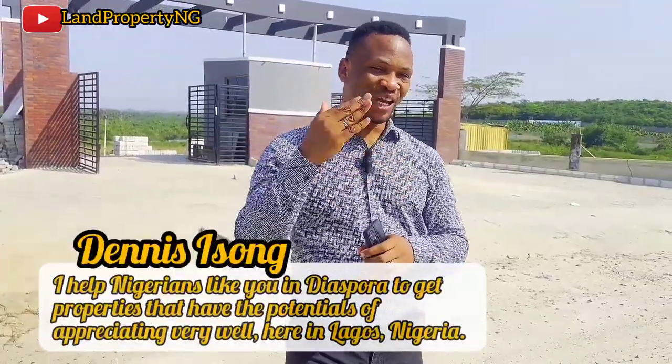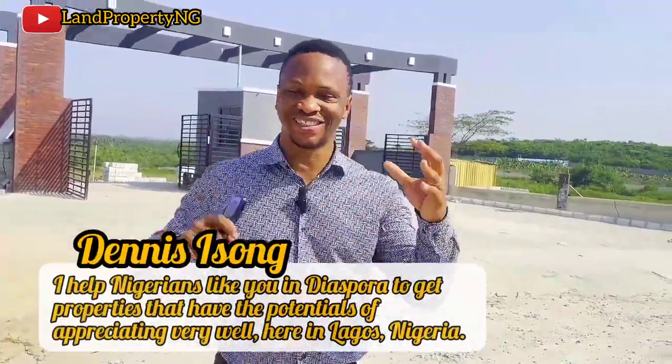We just finished allocating plots to our customers, our investors, and they are happy that they did. They invested in Dookia Africa and today their plots have been allocated. Stay with me in this video — let me show you those who have been allocated and also show you the beauty of Dookia Africa, the largest resort investment in Africa. My name is Zenith and what I do is look at properties that have the potential of appreciating very well and present them to you. Dookia Africa is an estate you should buy.